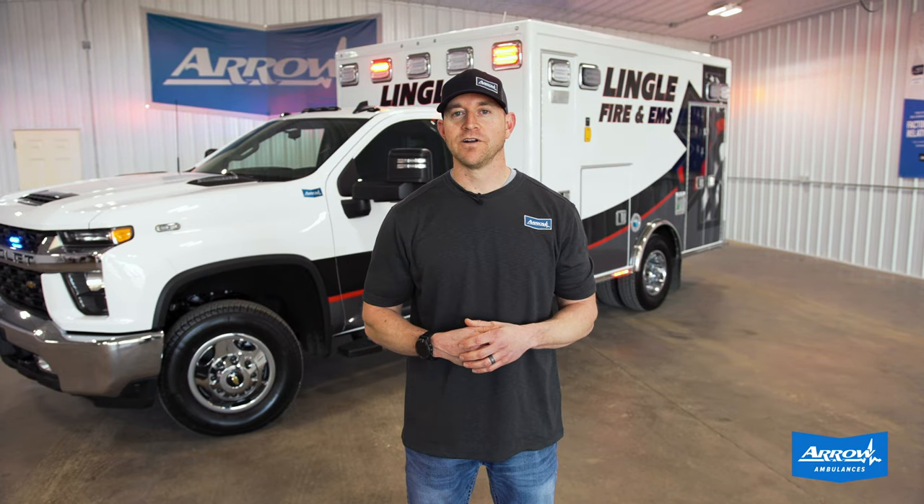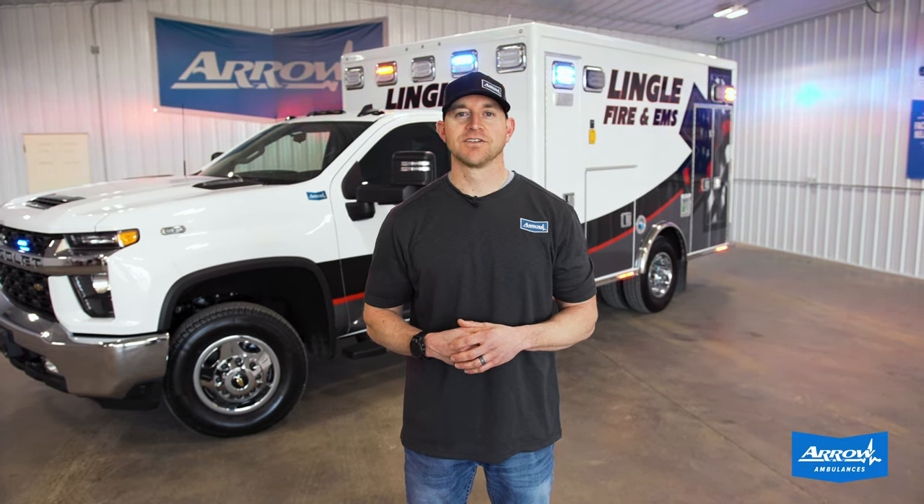And along with our Aero warranty and Aero guarantee, this truck's going to serve this community for a lot of years to come.